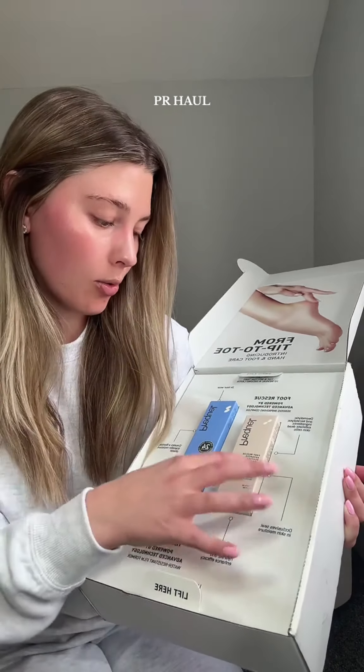That is it for today's PR haul. Thank you again for following along, I love you guys so much, and again thank you to all the brands. I love you so much as well — see you guys next time. Bye!